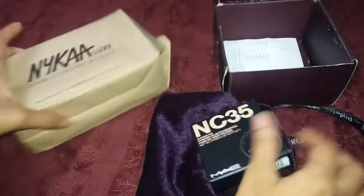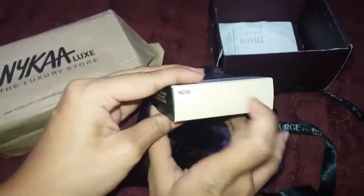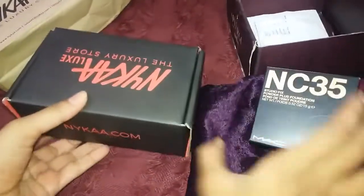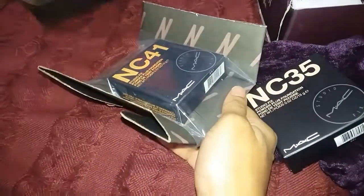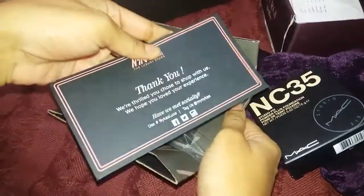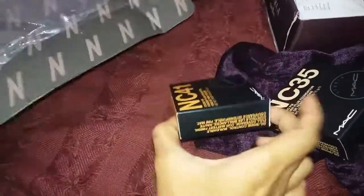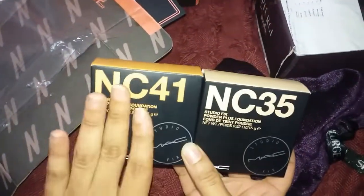I was asked for Nica. This one is a little white — you can see the color. The second one I was asked for was Nica as well, and it came in this package. In Nica, I have not seen anything like this; it will be a luxury brand. And this one is NC-41. You can see the outer packaging and the color of both shades.